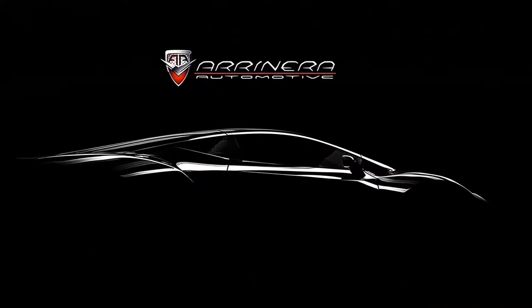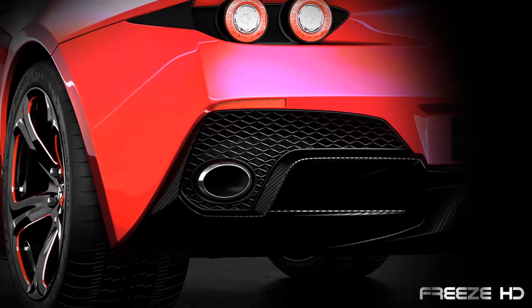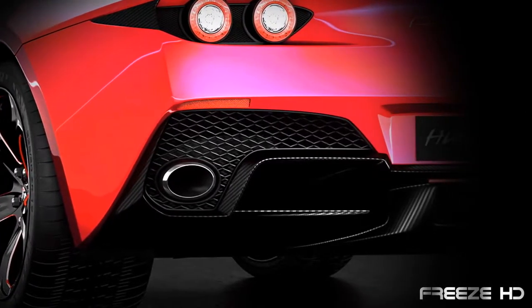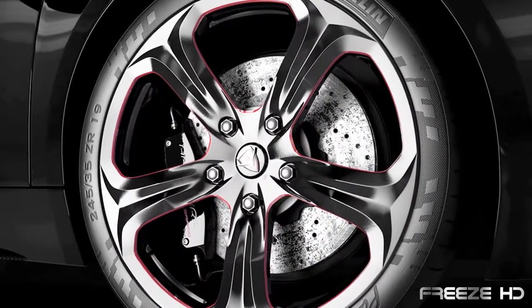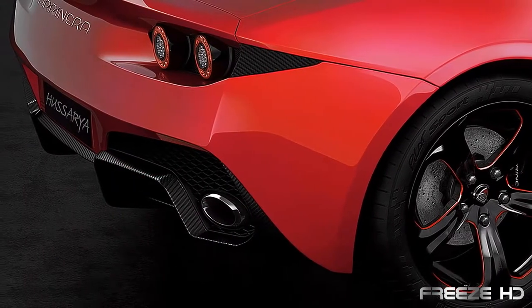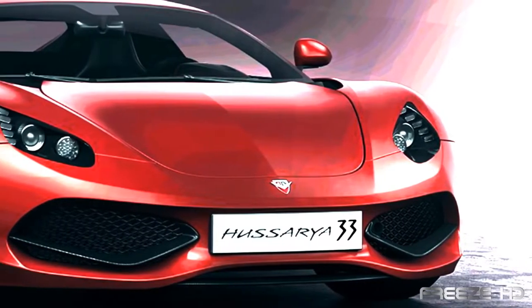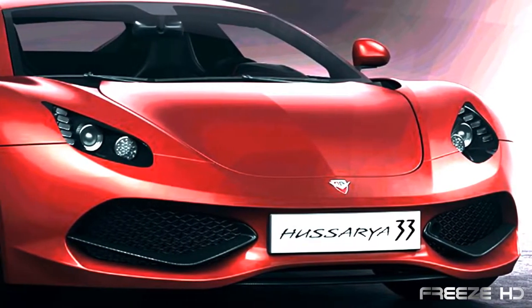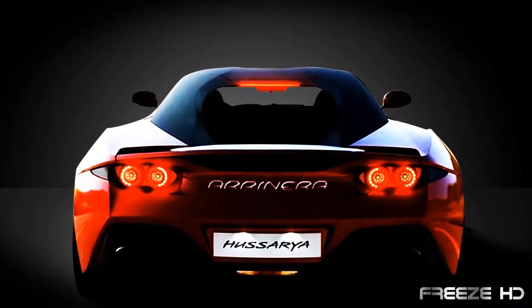Polish automaker Aranera gets its name from two words meaning 'truly streamline.' Its breathtaking supercar, the 211 mile per hour Husaria 33, embodies this philosophy. Its body was designed through aerodynamic testing for better handling. The Husaria 33 is described by Aranera as a dream come true, exciting both at high speeds and in everyday driving.